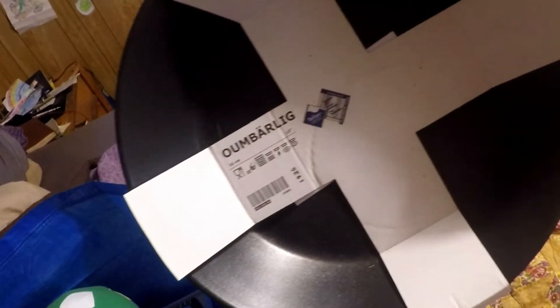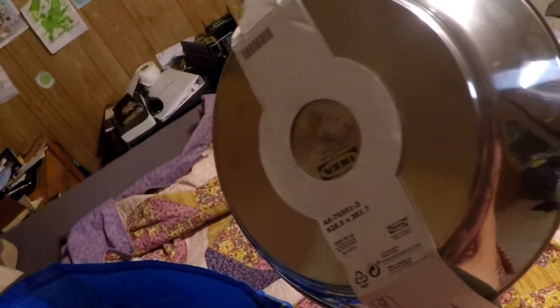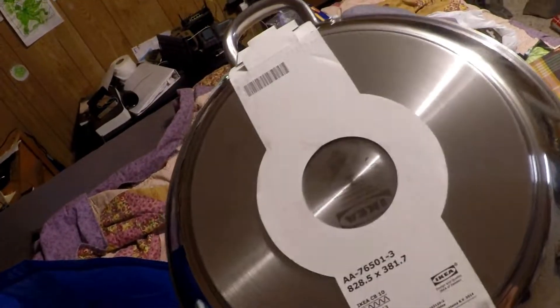The first thing I have is this new pan. My mother-in-law actually bought me this pan. It's a nice big frying pan — I had mentioned that I needed a new one and we saw this one. It looks really nice, I'm excited to use it, so she picked that up for me.